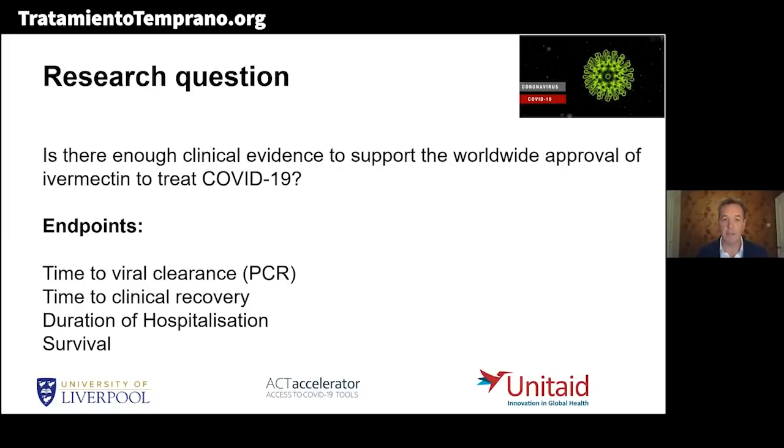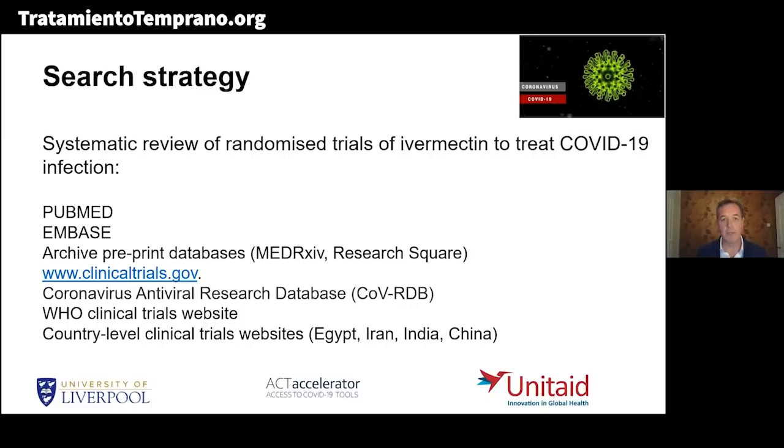We're going to be using endpoints that have already been recommended as part of the WHO target product profile for treatments: faster time to viral clearance, faster time to clinical recovery, shorter duration of hospitalization, and improved survival. We used a search strategy with a systematic review of randomized trials of ivermectin to treat COVID-19 infection.